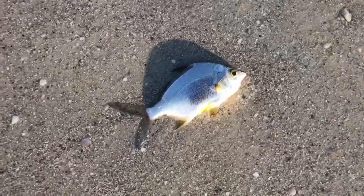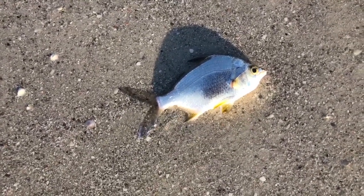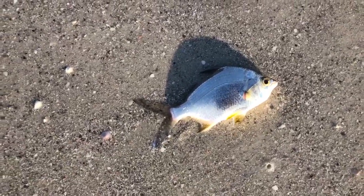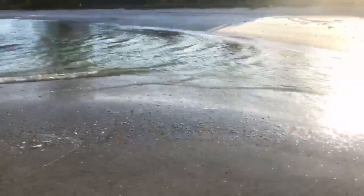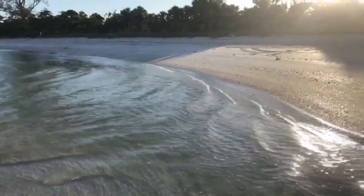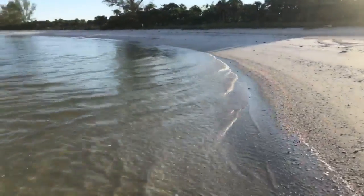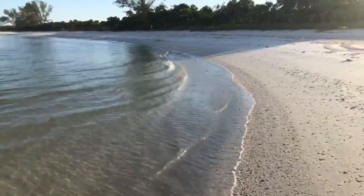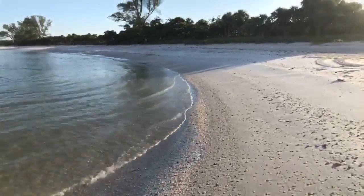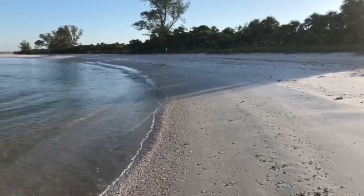Sad — another victim of the red tide here, unfortunately. So sad to see all the dead marine life. Remember, this fish was killed by red tide. Everything you're hearing in the news about Lake Okeechobee and that toxic green algae — that's not what's killed these fish on this beach. It's red tide, and it's two totally different things. You need to read up on the two of them. Both are bad, but red tide is a natural occurrence.